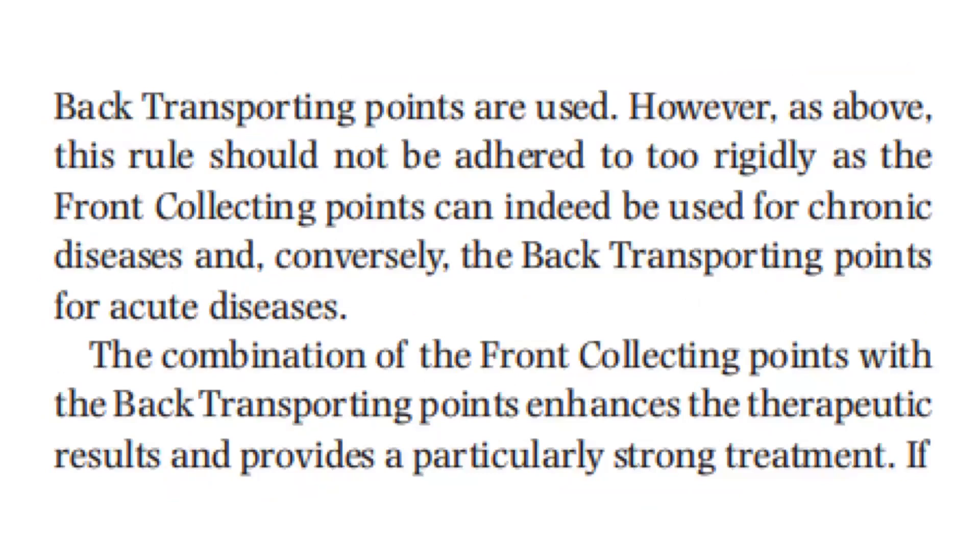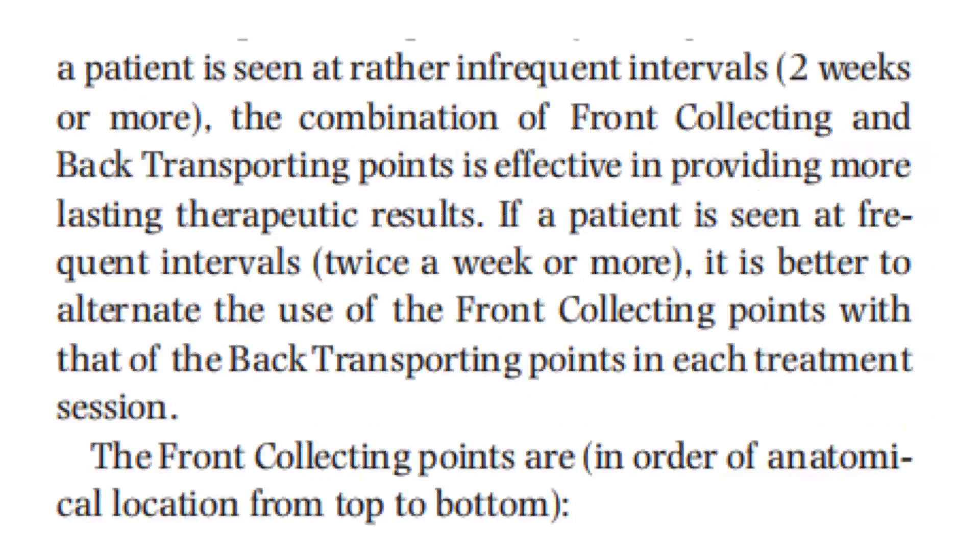However, this rule should not be adhered to rigidly, as the front collecting points can indeed be used for chronic diseases, and conversely, the back transporting points for acute diseases. The combination of the front collecting points with the back transporting points enhances the therapeutic results and provides particularly strong treatment. If a patient is seen at rather infrequent intervals — two weeks or more — the combination of front collecting and back transporting points is effective in providing more lasting therapeutic results.